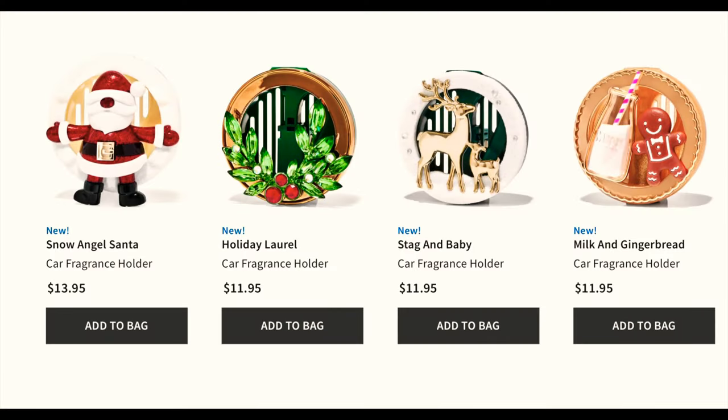It's exciting just to see a little teaser of some candle holders and Wallflower plug-ins coming out for Christmas this year. I think I said a couple months ago that when Halloween came out I really thought this Christmas was going to be really, really good — and so far so good.